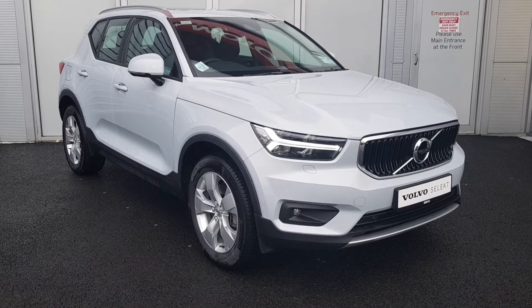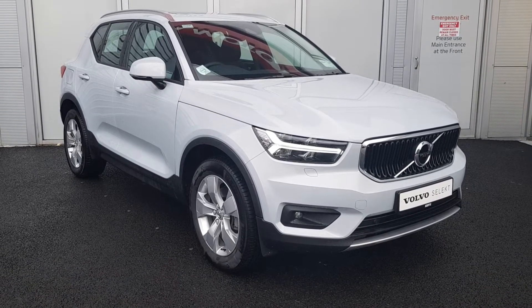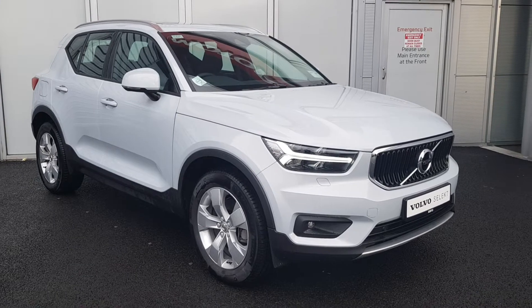Hello and welcome to GW Volvo here in Airside Swords, County Dublin. Today we're going to be showing you this beautiful Volvo XC40. This is a T4 Momentum Pro model and has an automatic transmission. The car has a 2-litre petrol engine and also comes finished in a metallic Glacier Silver paint.